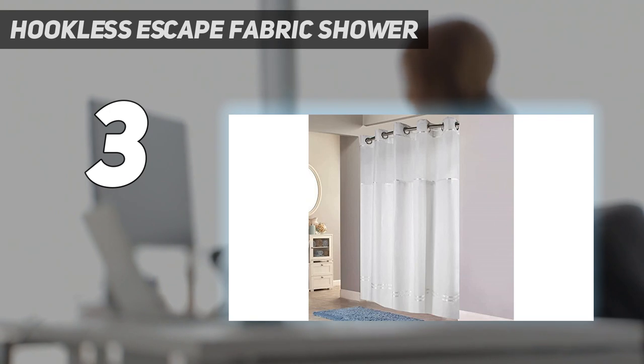We loved the sheer top panel because it let more steam out and let you peek out of the curtain to check on anything going on in the bathroom. The only downside is that if you need to replace the inner liner, you'll have to order a replacement from the manufacturer.